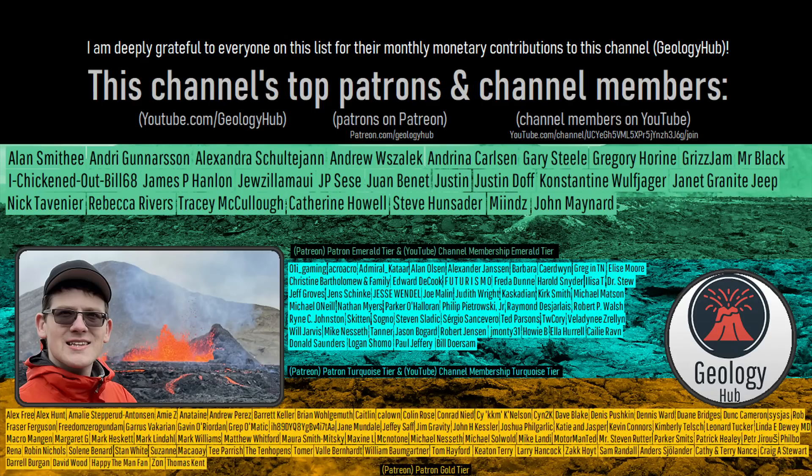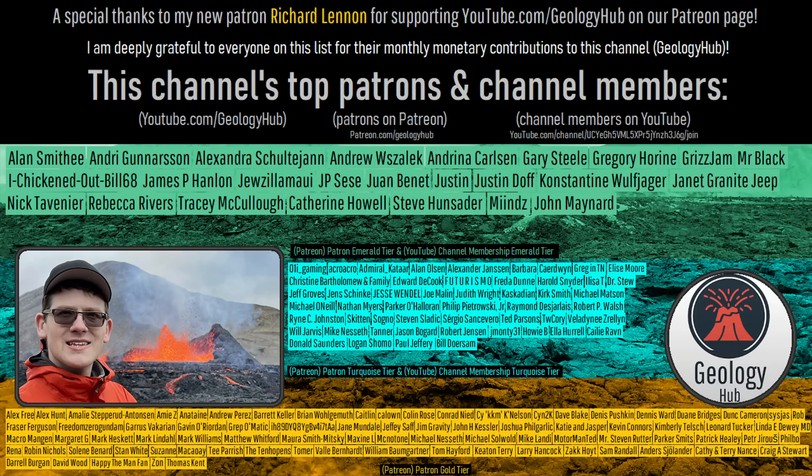As a final note, I would like to thank my new patron Richard Lennon for supporting this channel.